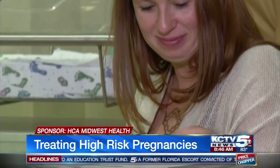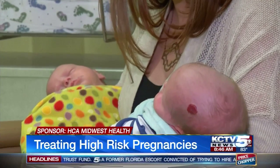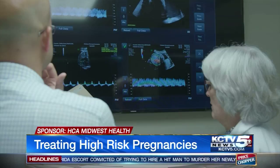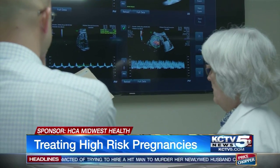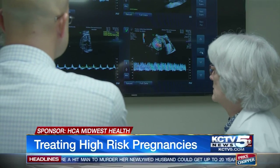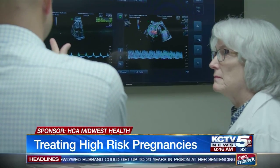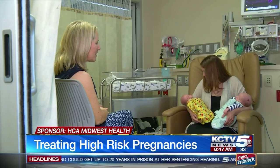The risk for problems jumps dramatically when a woman is carrying identical twins that share the same placenta. Twin-to-twin transfusion syndrome is common in these pregnancies and very dangerous. It's when one baby gets too much blood and the other too little — which is what happened to little Vera and Iris.